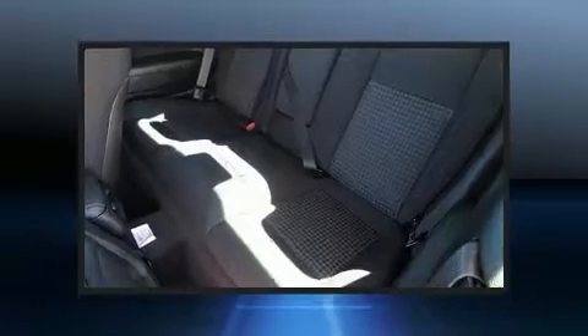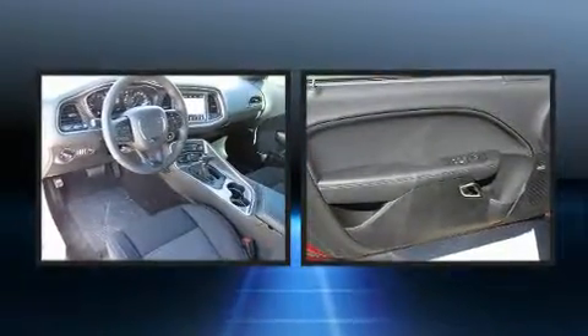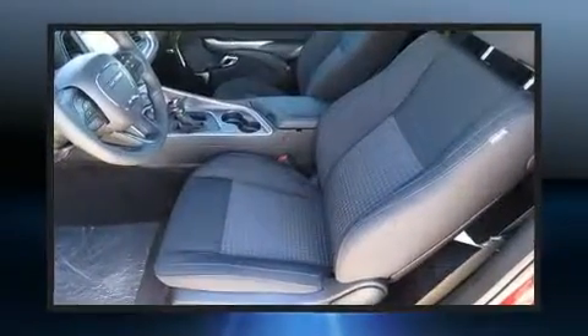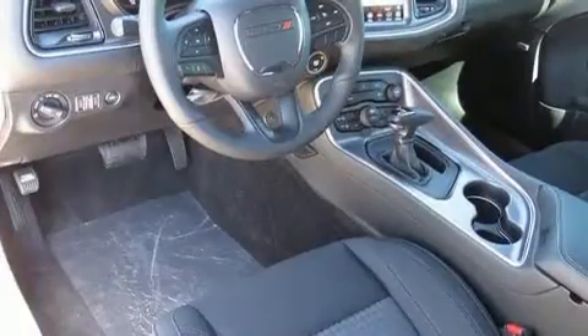The following features are included: front and rear reading lights, voice activated navigation, a leather steering wheel, front fog lights, remote keyless entry, and one touch window functionality.